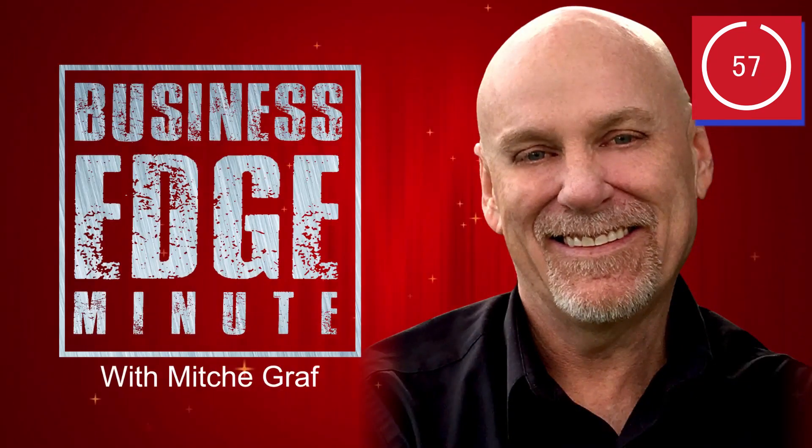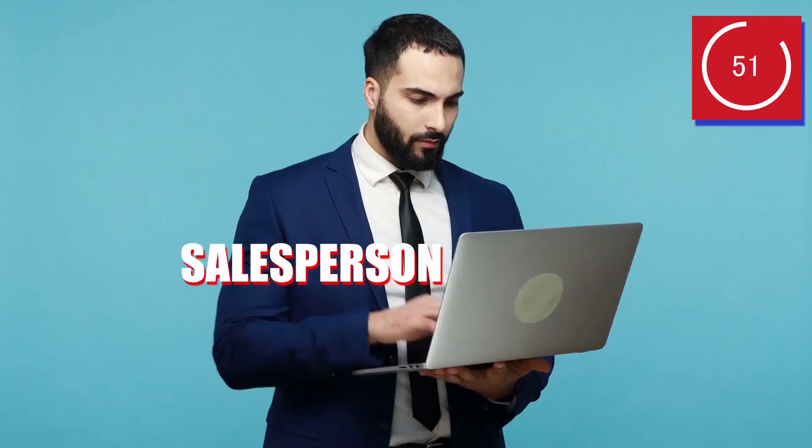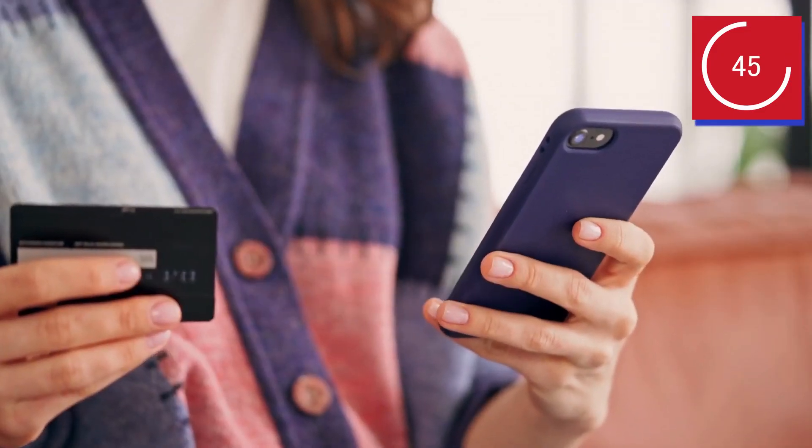The Business Edge Minute with Mitch Graph. Your website is a 24/7 silent salesperson for your business, but many sites are extremely ineffective when it comes to converting visitors into buying customers. Here are a few quick tips on ways to make sure that your site is fully optimized and earning its keep.